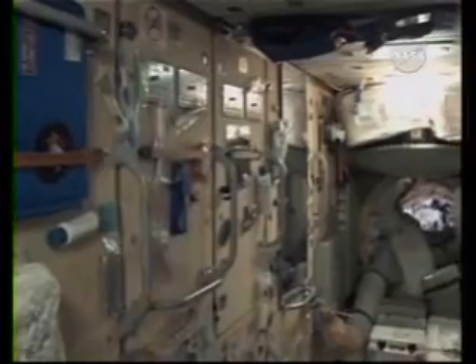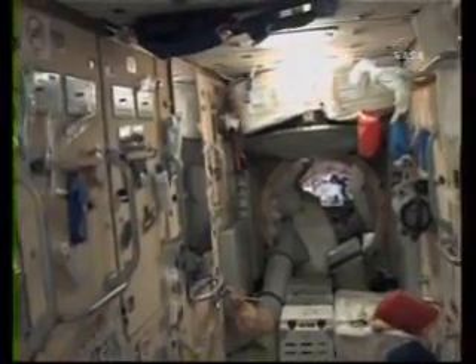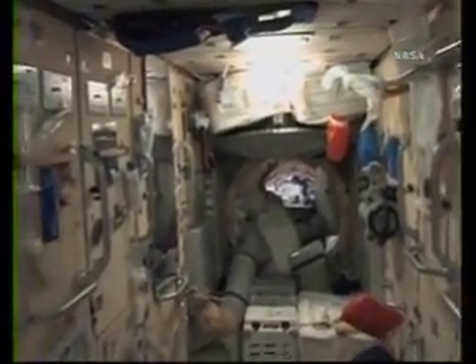Sorry about the twisting around, but I forgot to show you this. Right over there is our hygiene station. This is where we take showers — kind of. Actually it's just a glorified sponge bath, basically. But you don't get too smelly up here, so it actually works out just fine.